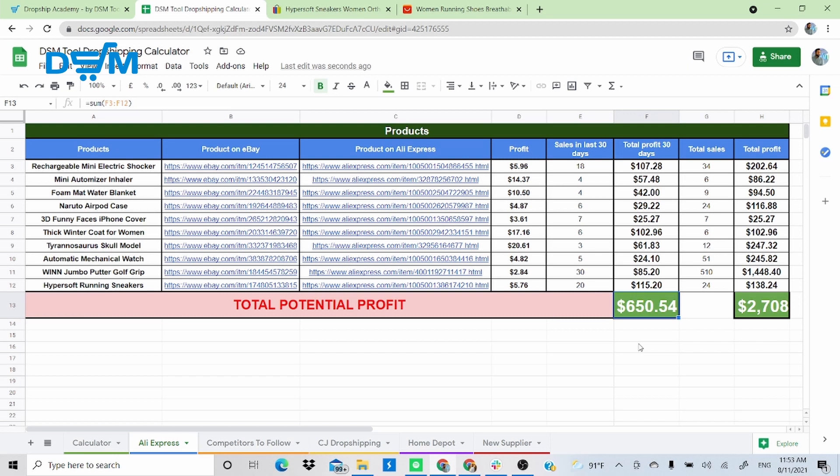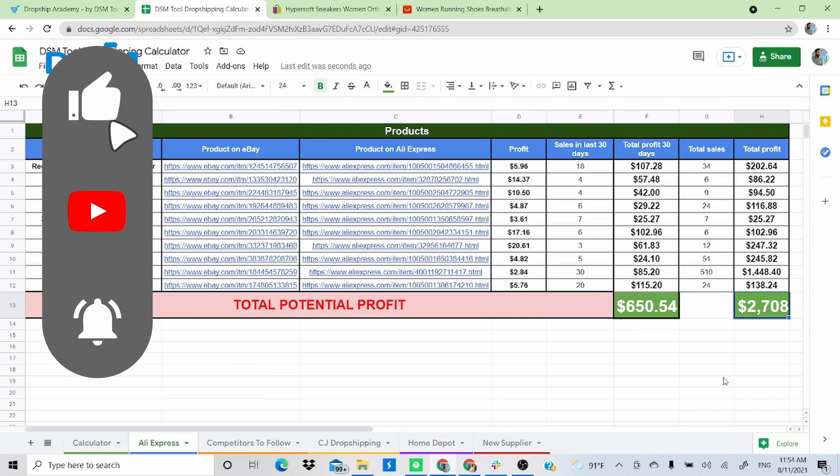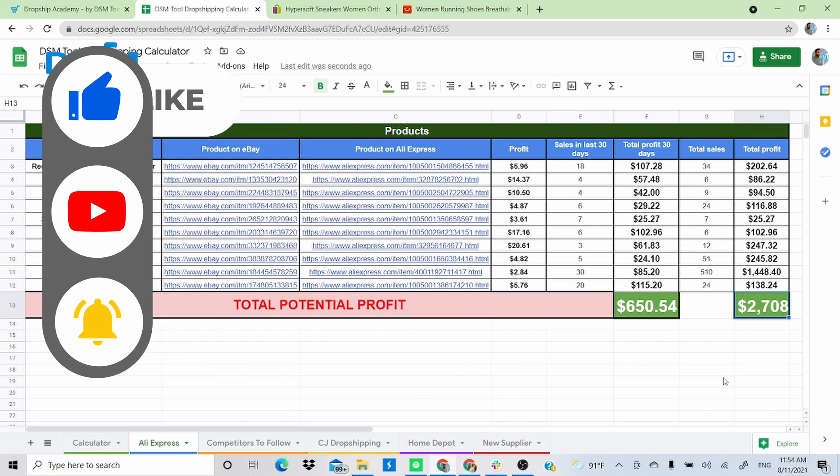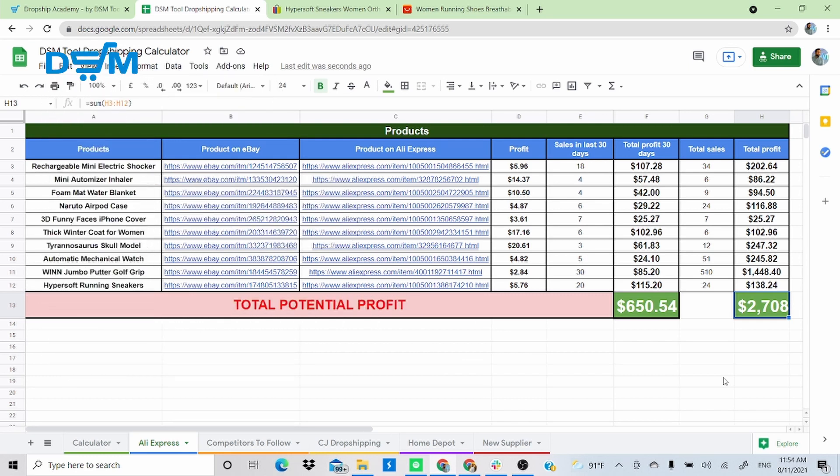To summarize, across these 10 products there's a potential profit of $650 in 30 days and a total profit of $2,078 — and that's your actual earnings after every sale. Keep in mind this is only 10 products; your eBay listing could be up to 200. Imagine what you can do if you take your time finding good products. Thanks so much for watching — leave a comment, like, subscribe, and hit the notification bell. See you next time!